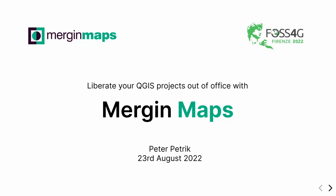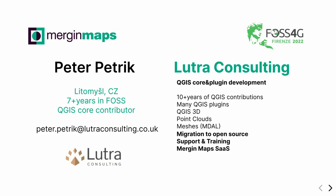Hi, welcome to my presentation. I'm really glad to see you all here. As Kurt said already, I am Peter Petrik, based in Olomouc, Czech Republic. I am a QGIS core developer, mostly mesh layers, 3D and other stuff.